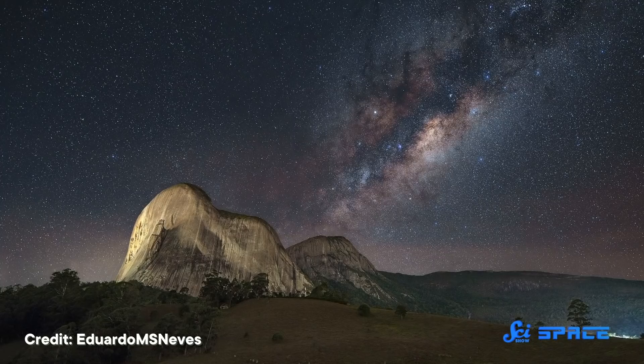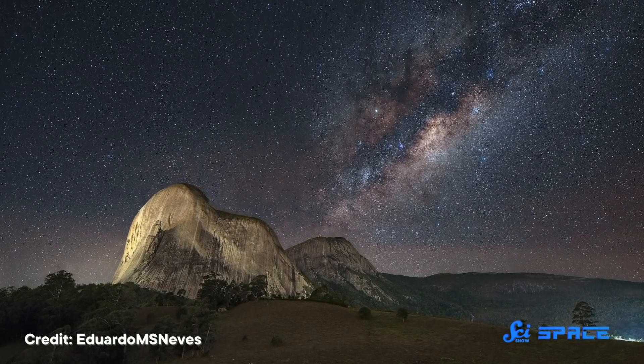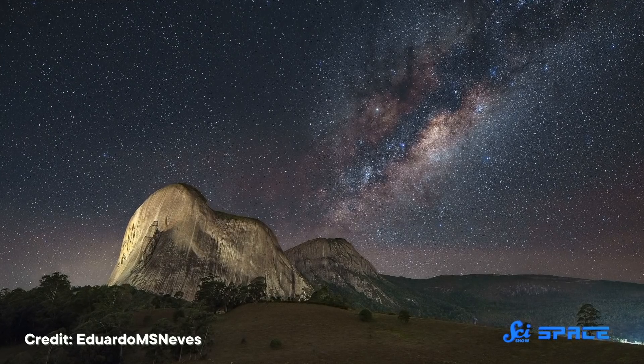Since ancient times, humans have looked at the night sky and found a giant band of stars and dust stretching across the heavens — the Milky Way, our galaxy. We eventually learned that the Milky Way is one galaxy of many, but in some ways it's among the harder ones to study because we're sitting inside it.